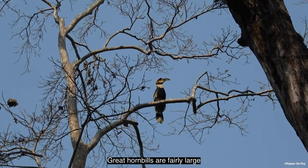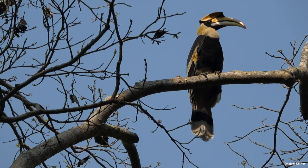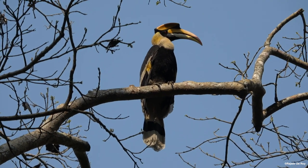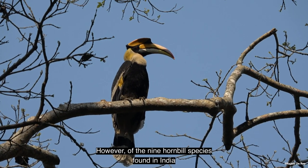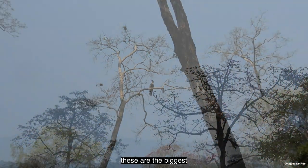Great hornbills are fairly large. Their length is between 35 and 48 inches, with a wingspan of five feet. They're not the largest in the world; however, of the nine hornbill species found in India, these are the biggest.